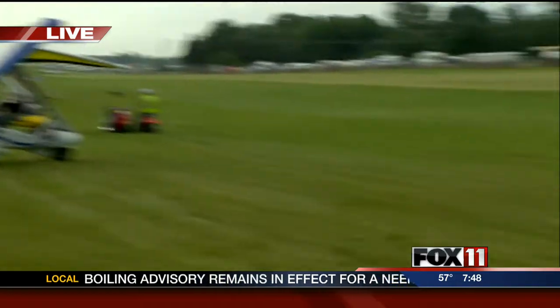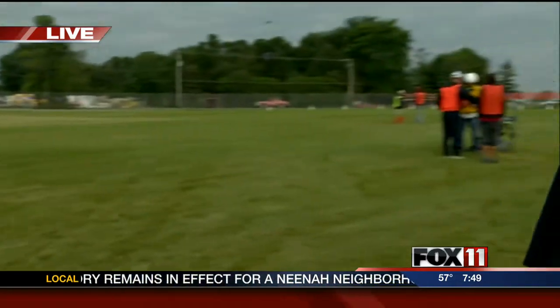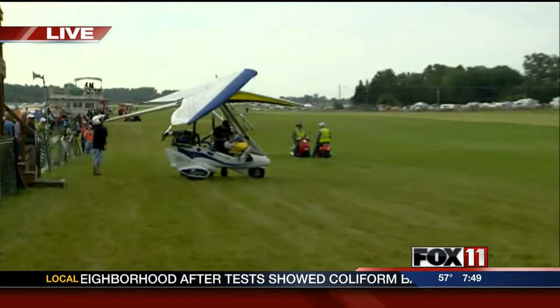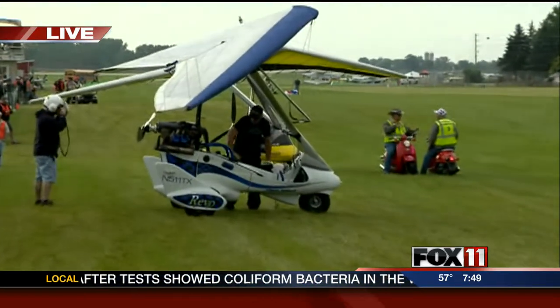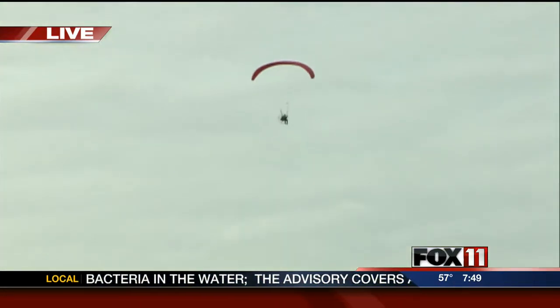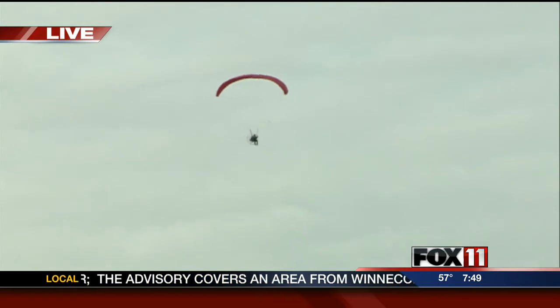The trikes we were talking about are those ones right over there that you're looking at. They're very colorful, and these have been flying around. They're taking off right now, as well as the powered parachutes that have been flying this morning.